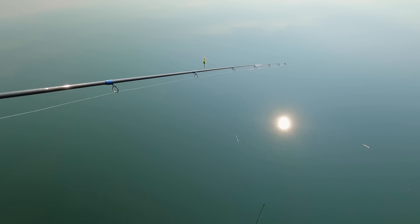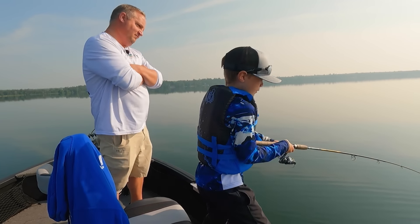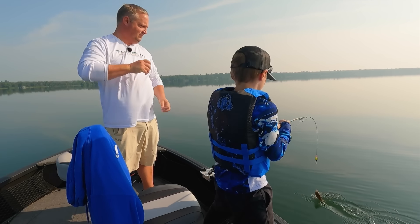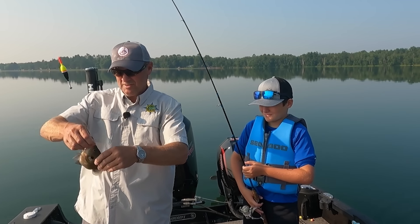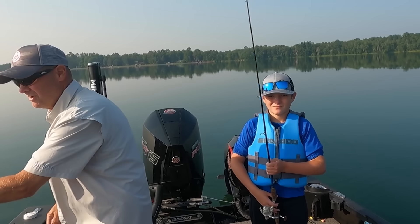A whole bunch of them under us. There goes one right there. You didn't even get to the bottom — fish on, fish on, double. Good gilly. Nice one. Swing him over. Look at this, a couple nice ones. Get them unhooked. There you go, Baron, you can get that one taken care of.